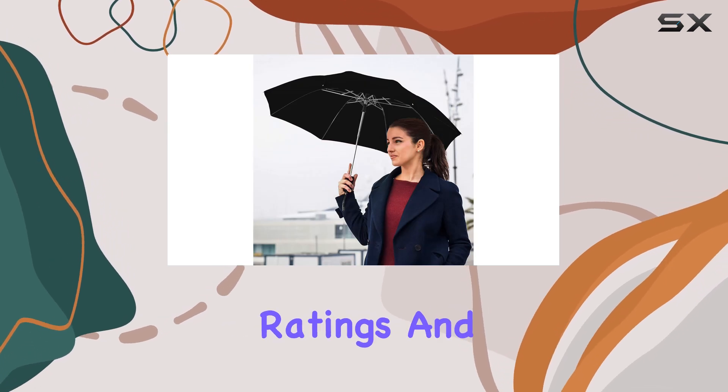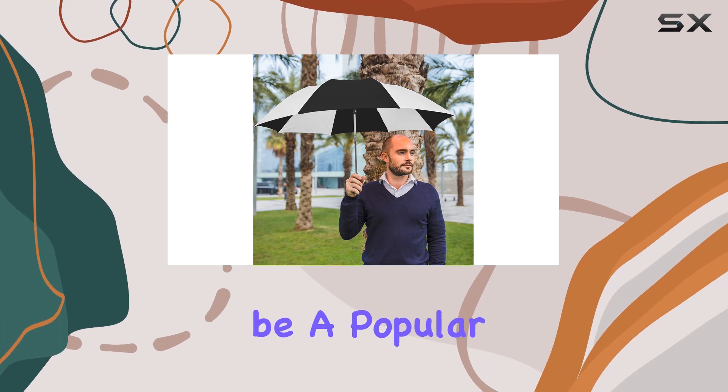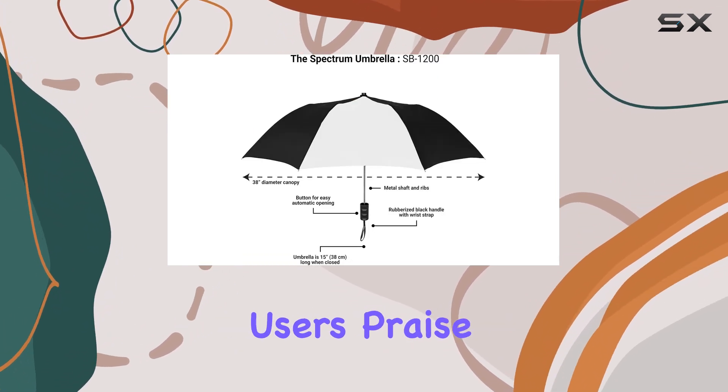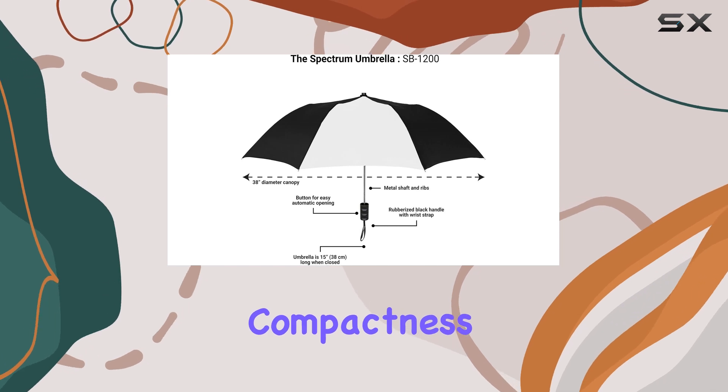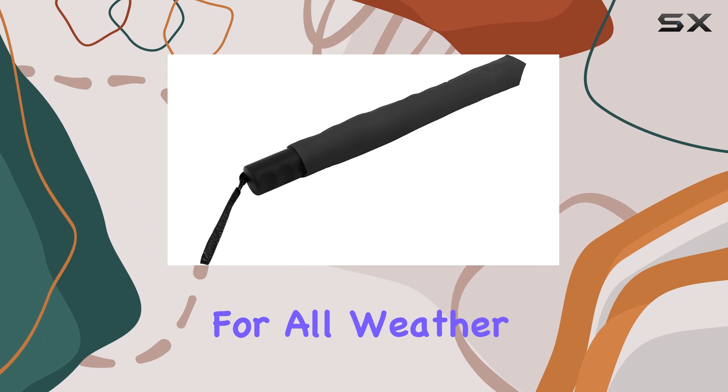With over 11,000 ratings and a 4.3-star average, this umbrella has proven to be a popular choice among customers. Many users praise its durability, compactness, and ease of use, making it a reliable and trusted companion for all weather conditions.